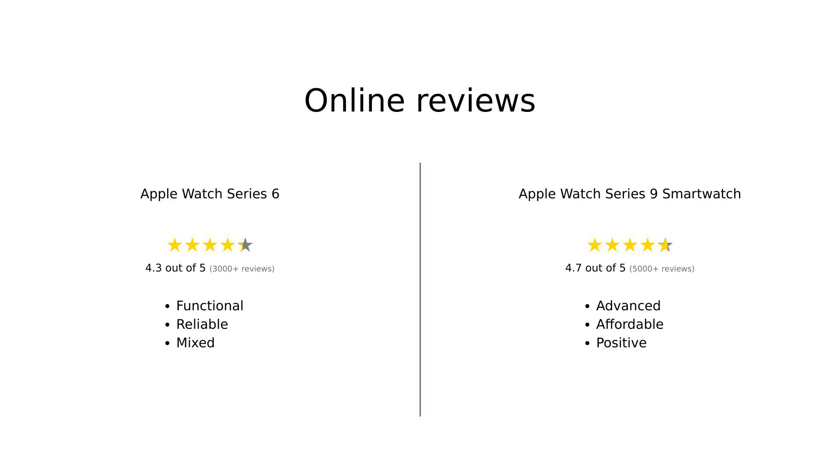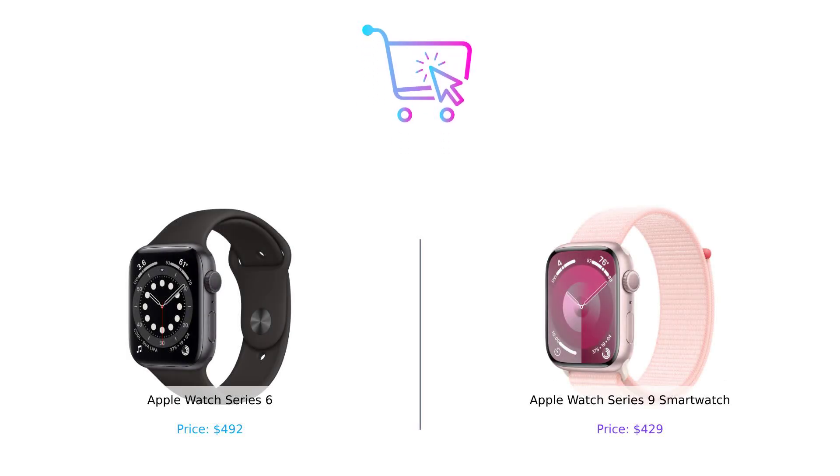Overall, the reviews for both smartwatches reflect a mix of satisfaction and some concerns. The Apple Watch Series 6 is praised for its functionality and performance, although some users experienced issues with condition upon arrival. The Series 9, on the other hand, is celebrated for its advanced features, affordability, and reliable performance. So, which smartwatch takes the crown? If you're looking for a budget-friendly option with advanced health features and safety, the Series 9 is your winner.